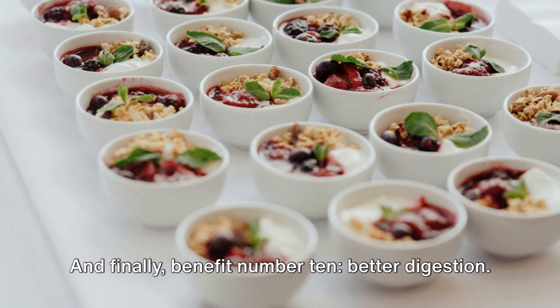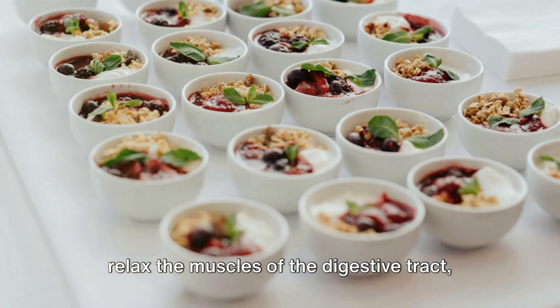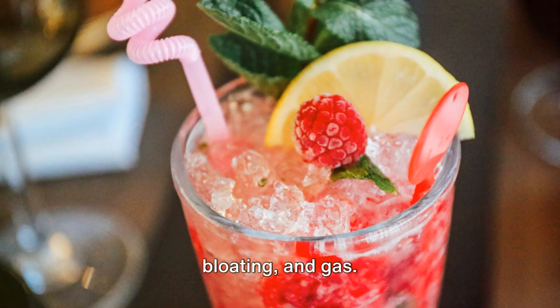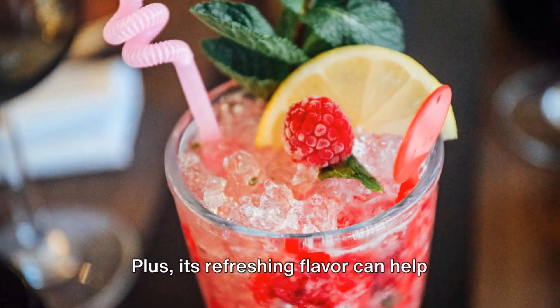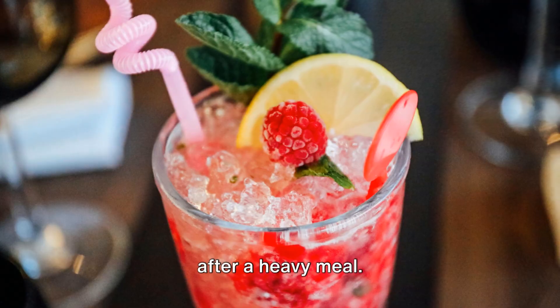And finally, benefit number ten: better digestion. Mint contains compounds that can help relax the muscles of the digestive tract, reducing symptoms of indigestion, bloating, and gas. Plus, its refreshing flavor can help stimulate appetite and aid in digestion after a heavy meal.